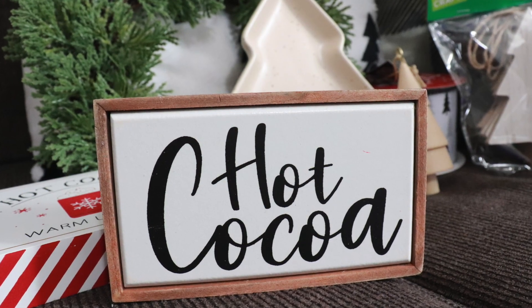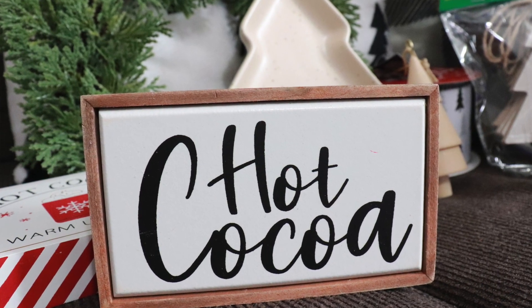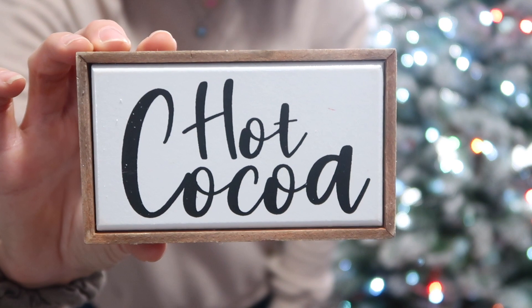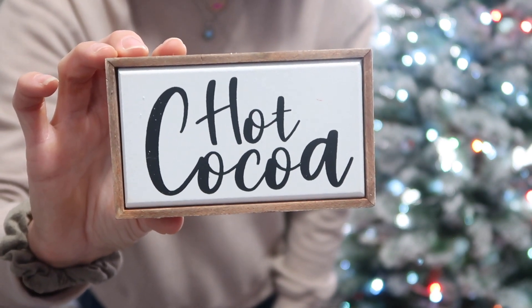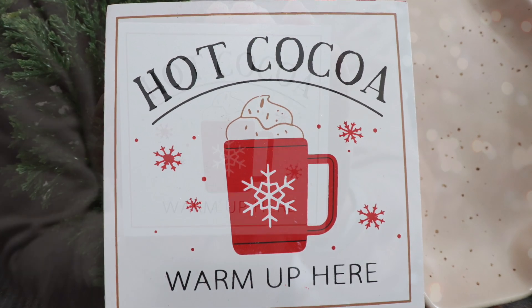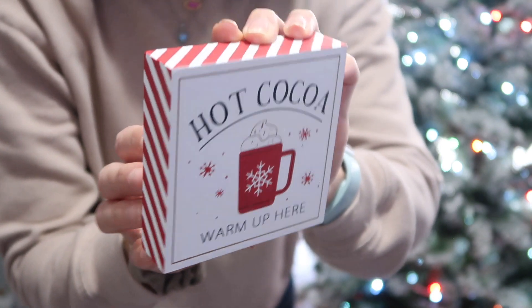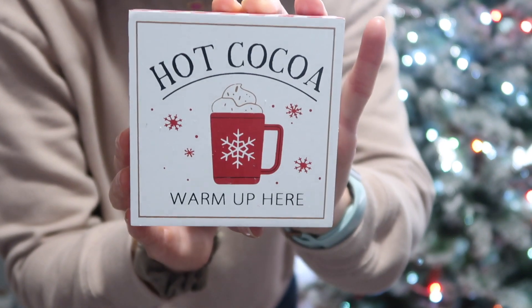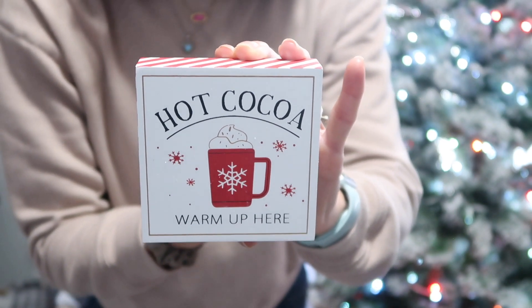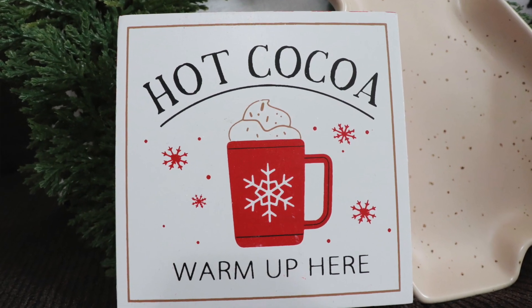I have some smaller items I was thinking of using for my chicken wire shelf or tiered tray. First is this little hot cocoa sign — just the right size, regularly $4.99, and I thought it was so cute. Another option, also about hot cocoa, says 'Hot Cocoa, Warm Up Here' — it has a cup with a snowflake design, some scattered snowflakes, and the sides done in red and white stripes. It was regularly $3.99 — so cute for a hot cocoa bar, tiered tray, or a smaller shelf.